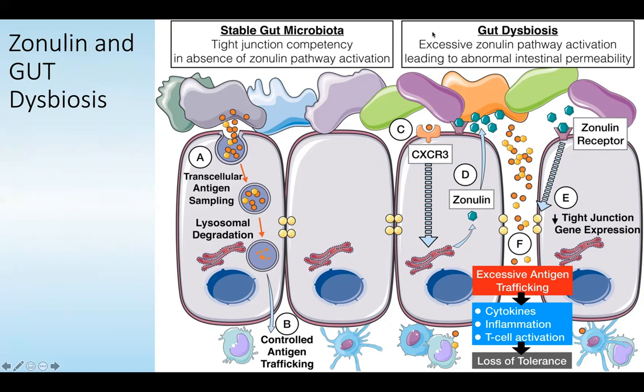When you get gut dysbiosis, you can get excessive zonulin pathway activation leading to abnormal intestinal permeability. With zonulin being upregulated and the zonulin receptors activated, the tight junctions are loosened, and therefore there's excessive antigen trafficking through the mucosal barrier, which triggers increased cytokines, increased inflammatory signaling, T-cell activation, and of course the loss of immune tolerance.